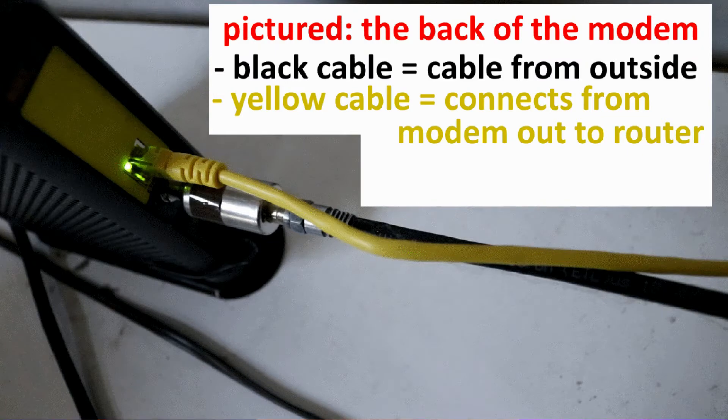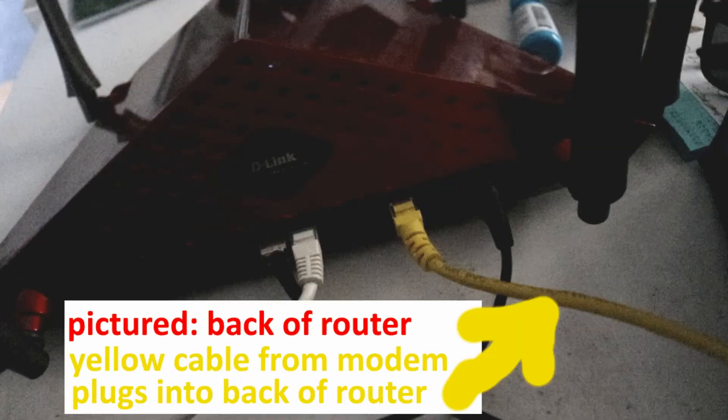The router connects to the modem and then allows the internet signal to be disseminated over the space that you have. You set up a username and password with that router, and then all those devices — you give out the username and password to whoever's using them, and that is how they connect into the router. It's also the way that you stop anybody else from using your internet signal who is outside of your home or business. So that is really what the router's purpose is — to be that hub, that device that sends the signal out and allows all of those devices that we use every day to tap into the internet connection we've established. And when we do that, that is what is known as Wi-Fi or a wireless network.